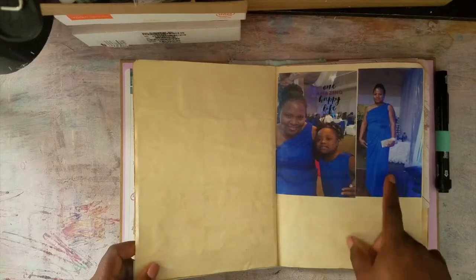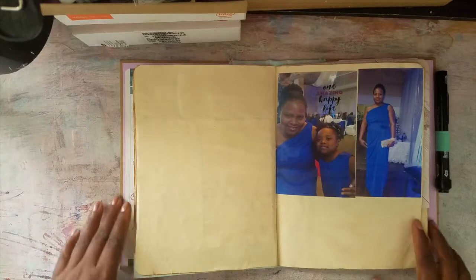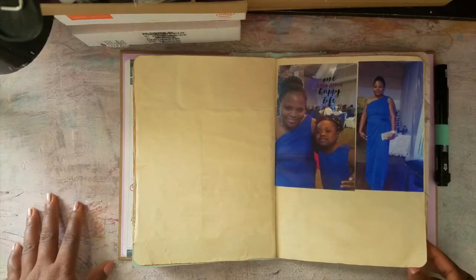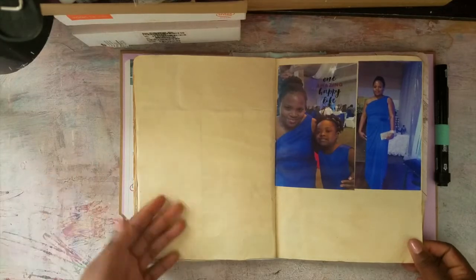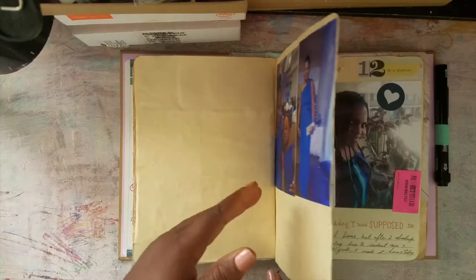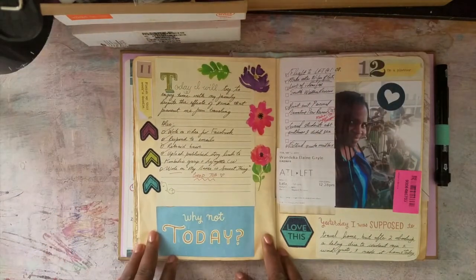My nieces — of course there are full-length pictures. It's basically going to be a pictorial because the whole day was preparation for the party and then having fun at the party, so that's all I'm going to say about that.